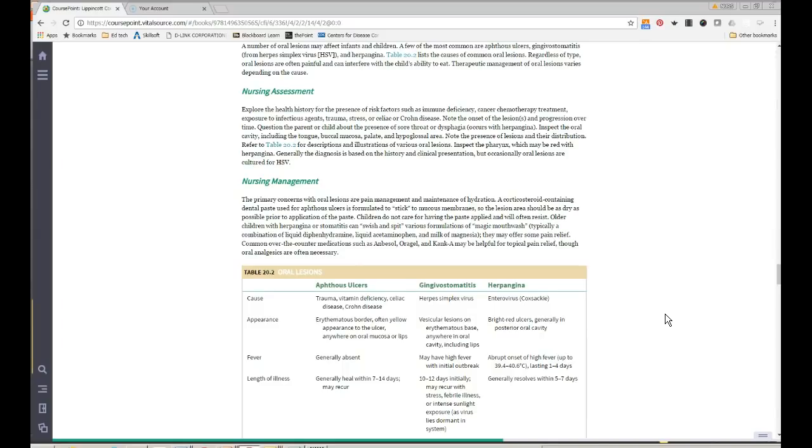Oral lesions are usually caused by viral illnesses. Herpangina is caused by the Coxsackievirus, and hand-foot-mouth disease is also common. There are probably 16 to 20 viruses that cause some form of infection or ulcer in the mouth. These kids present with high fevers, drooling, and refusal to eat. Two important teaching points: pain control and hydration.